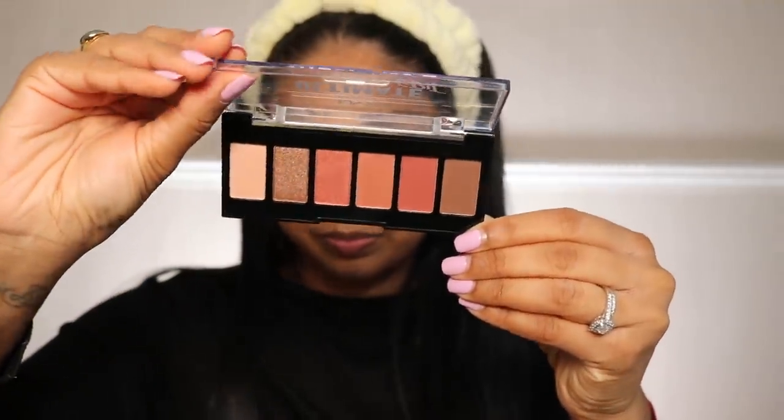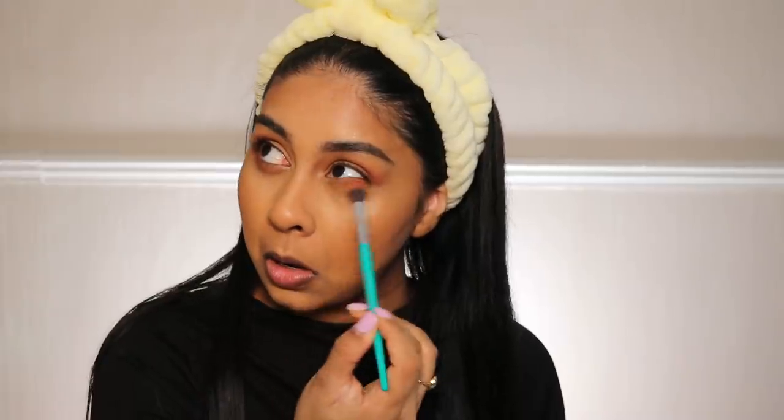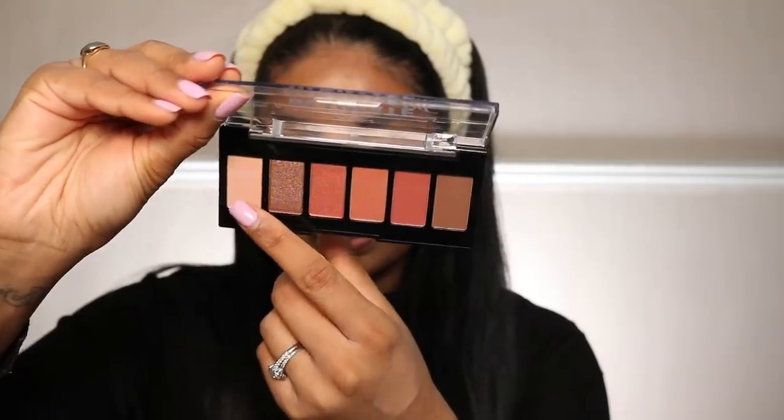Brows are done! I'm going to use some of the Milani concealer on my lids just as a base. Next, I'm going to use the NYX Ultimate Edit Palette in Warm Neutrals — it's actually £7. I'm using a warm brown shade first in the crease. NYX shadows are very pigmented but still soft, especially the natural shades — they blend so effortlessly. Then I'll take the pale shade from the palette and press it onto the whole lid, followed by the dark brown.